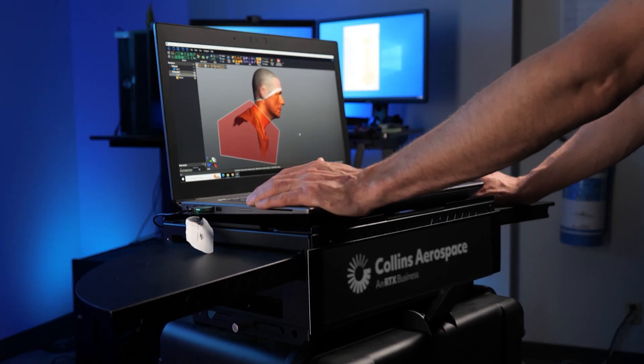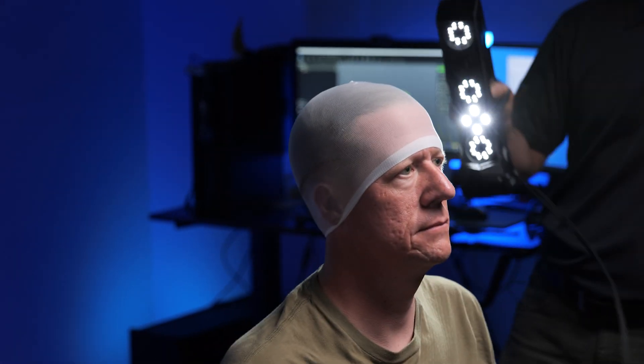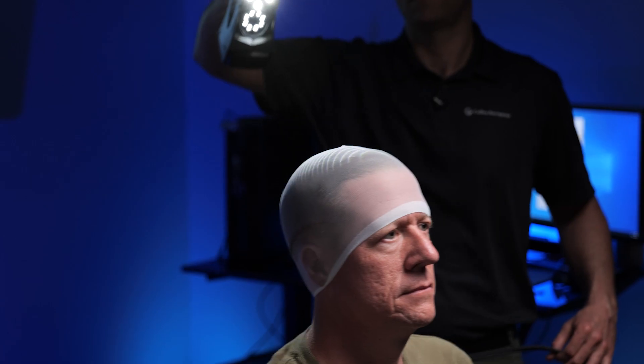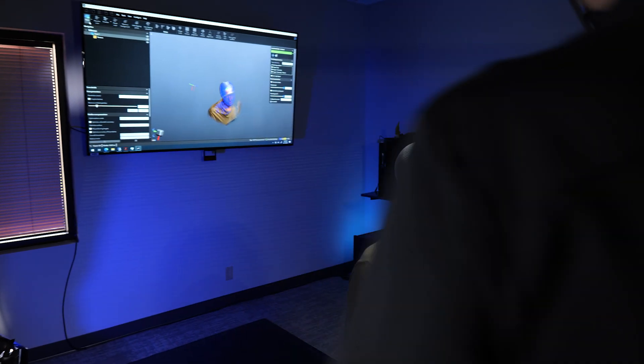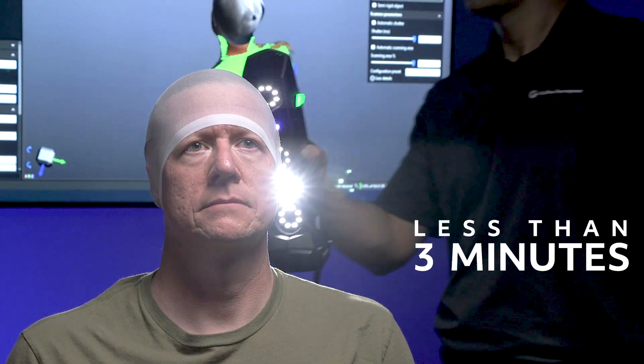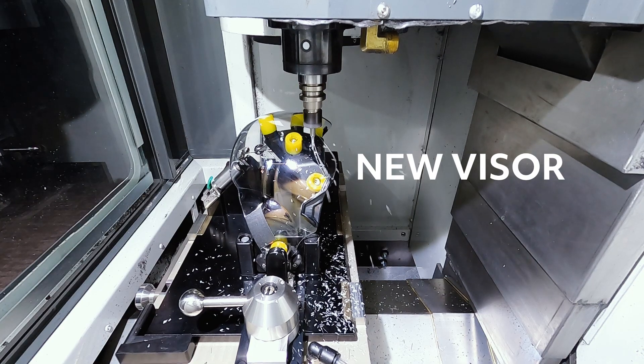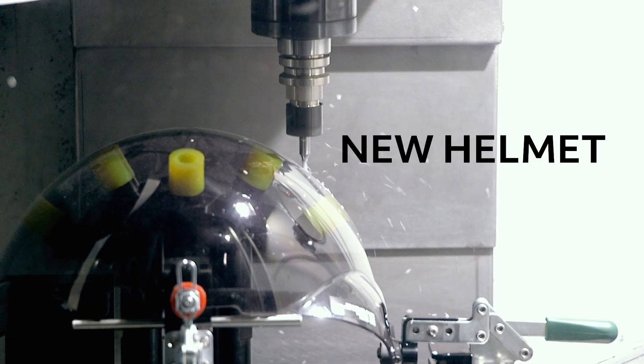Not with Collins Aerospace. Our trained technician will fly to you with our portable mobile scanning service. Each completed scan takes less than three minutes. And in less than three days, your pilot will be fitted with a new visor, pad, or helmet.